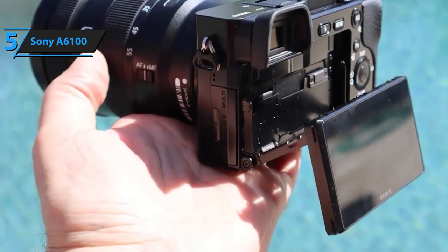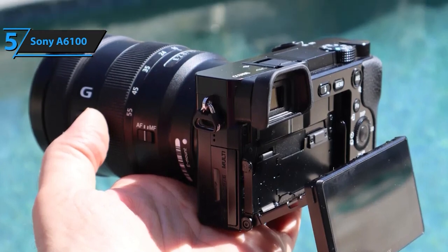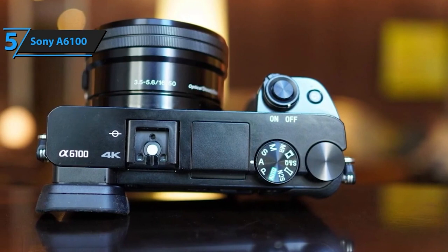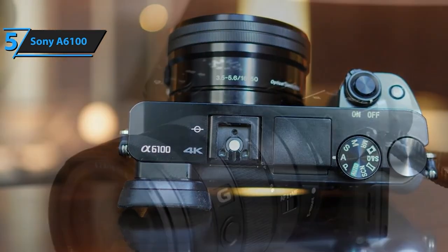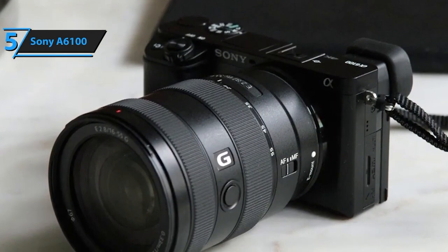But that's not all. The A6100 goes beyond superb photography. Its real-time AF for both humans and animals, coupled with touch tracking on the 3-inch tiltable touchscreen LCD, makes focusing effortless. And when it comes to video, its movie recording capabilities and microphone input make it a versatile tool for content creators.